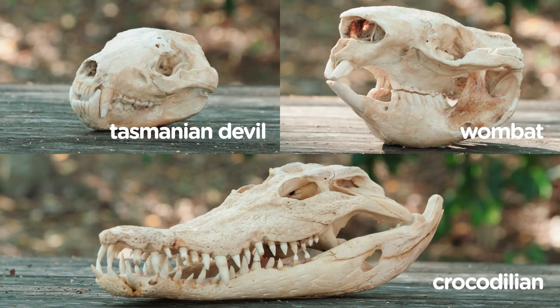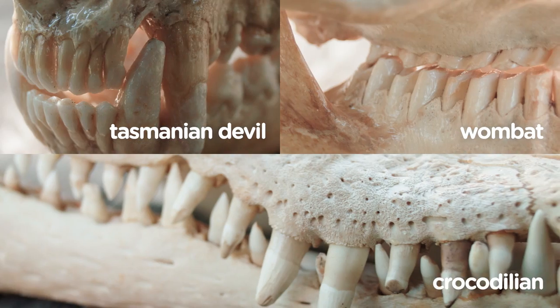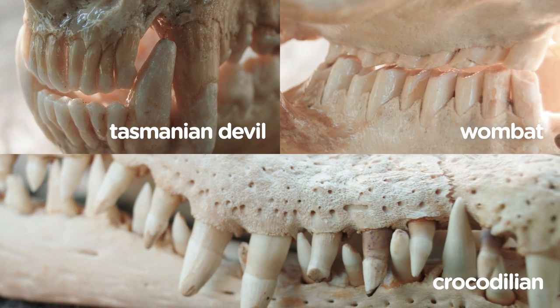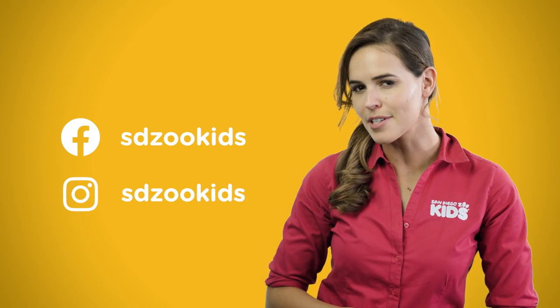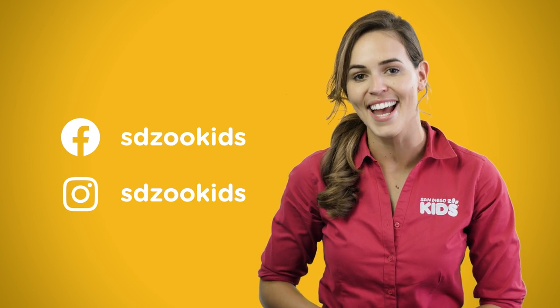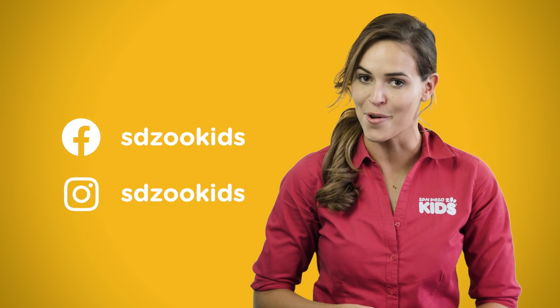There are some obvious differences and subtle similarities between the three sets of teeth that we've shown you today. But there are so many more dentition configurations to explore. If you can think of some more animal teeth you'd like us to investigate, head to our Facebook page or our Instagram and let us know.